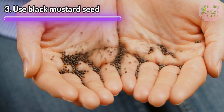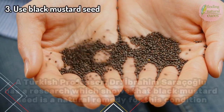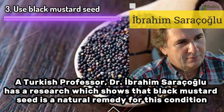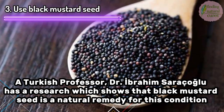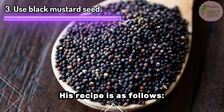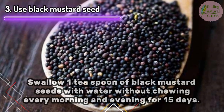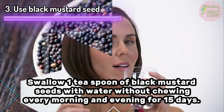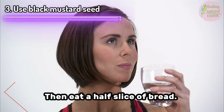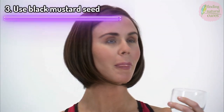3. Use Black Mustard Seed. A Turkish professor, Dr. Ibrahim Saracoglu, has research showing that black mustard seed is a natural remedy for this condition. His recipe is as follows: swallow one teaspoon of black mustard seeds with water without chewing, every morning and evening for 15 days. Then eat a half slice of bread.